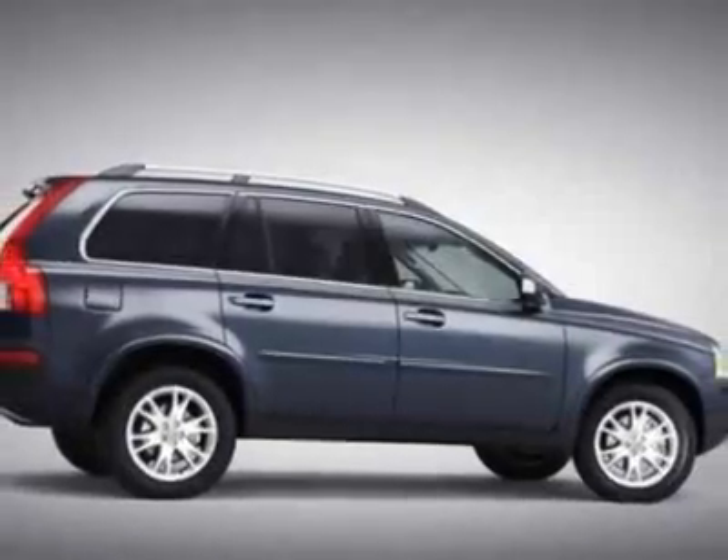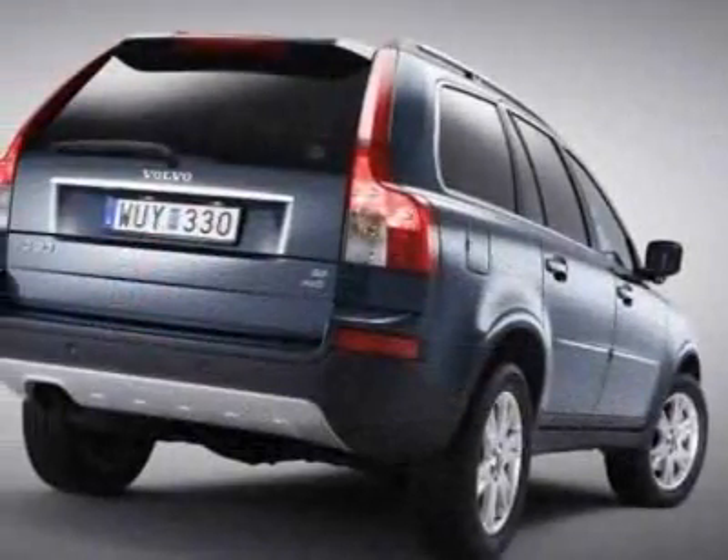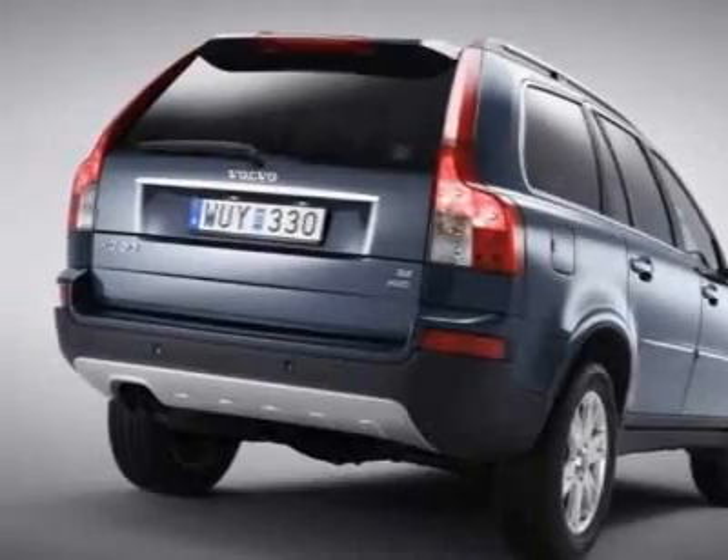This XC90 boasts a 4.4 liter engine and has a 6-speed automatic transmission.